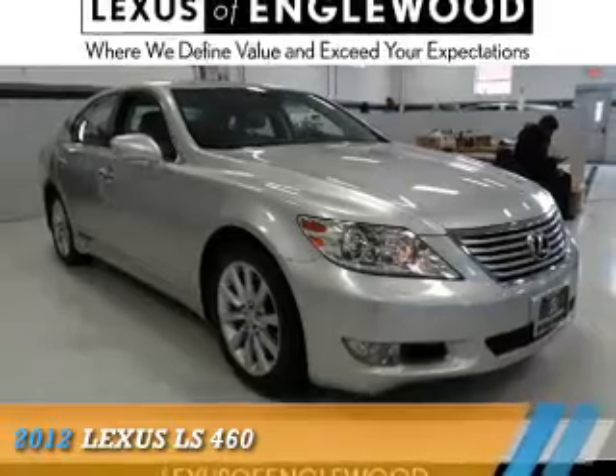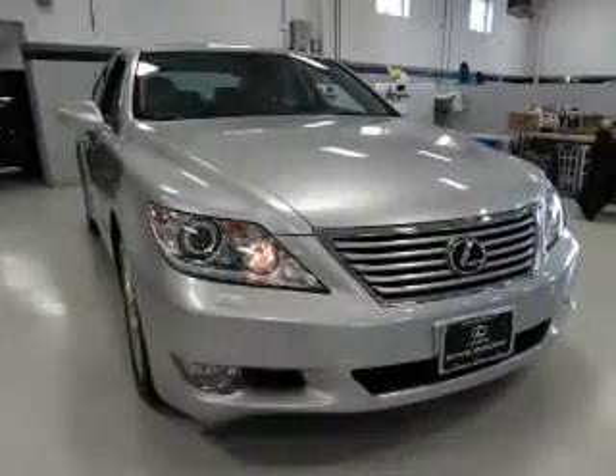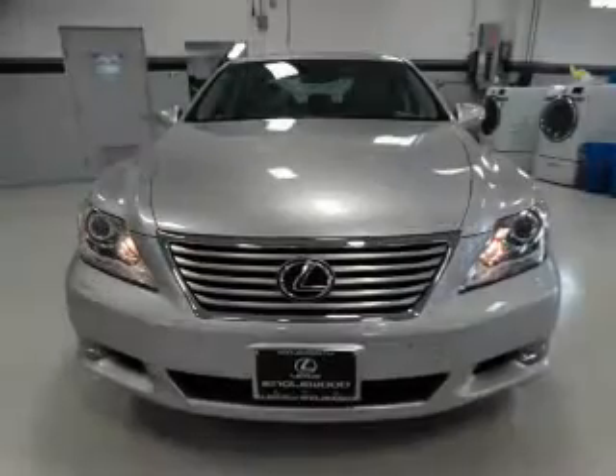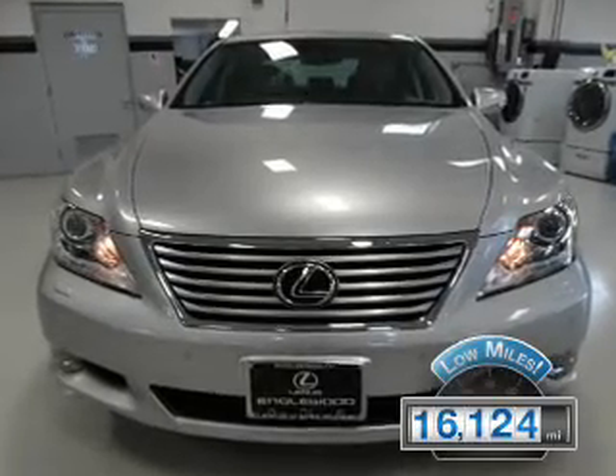Presenting the 2012 Lexus LS 460. It's powered by all-wheel drive, a 4.6-liter 8-cylinder engine, and an automatic transmission. With fewer than 20,000 miles, this vehicle has a long road ahead.